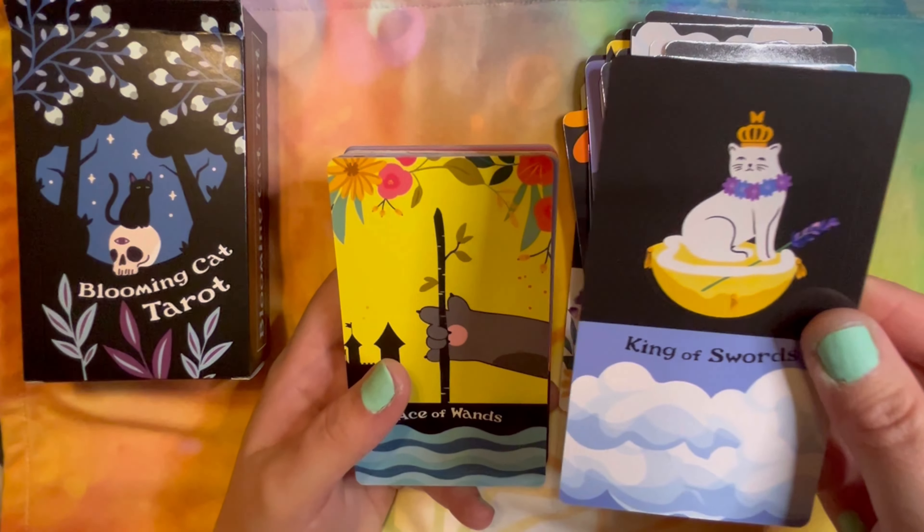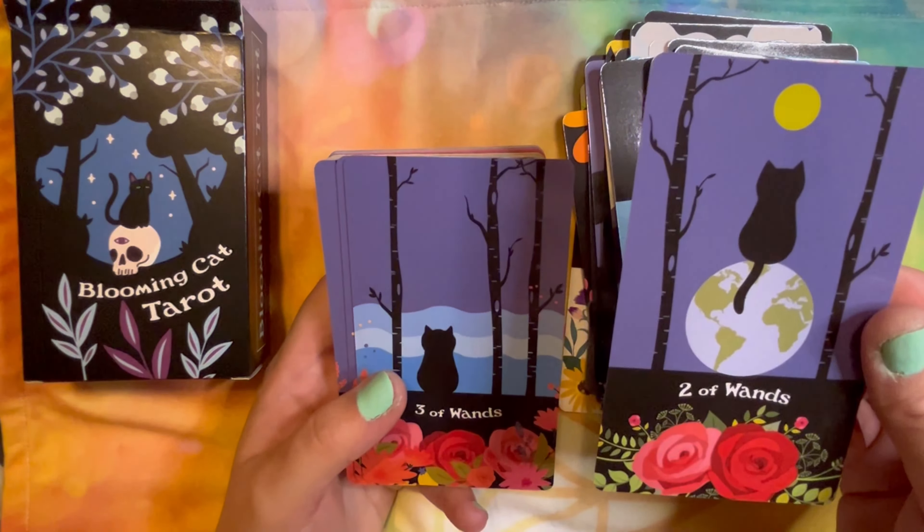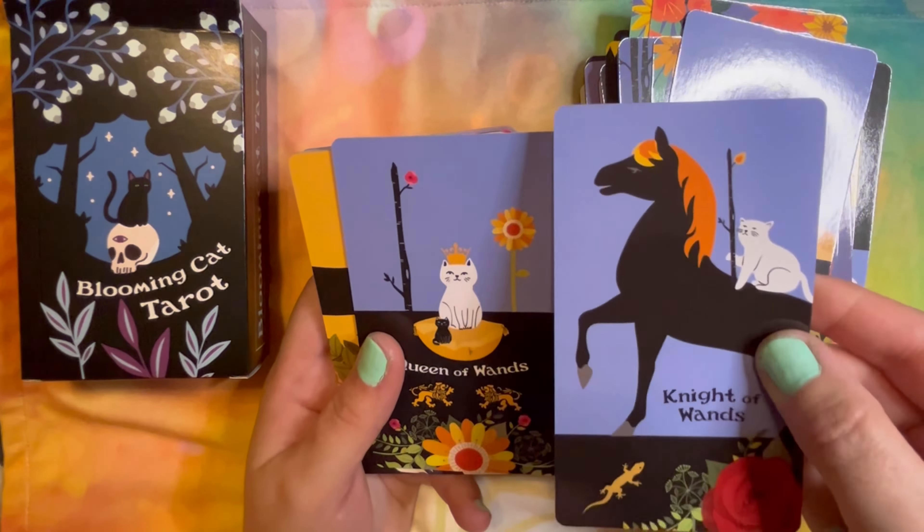Can't say I've ever seen a cat on the back of a horse, but that would be interesting for sure. Ace of Wands — I am a big, big fan of all the flowers. And now we're on Pentacles — I like how they put the flowers in the pentacles themselves as well as elsewhere in the card. Love me a decorated pentacle.